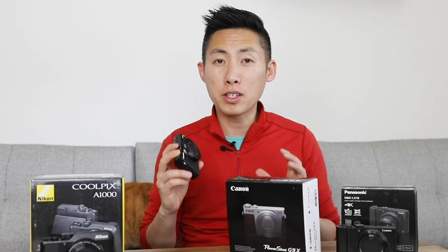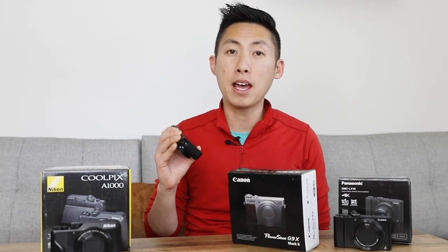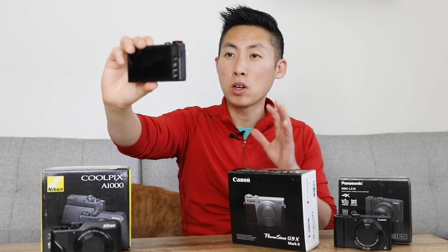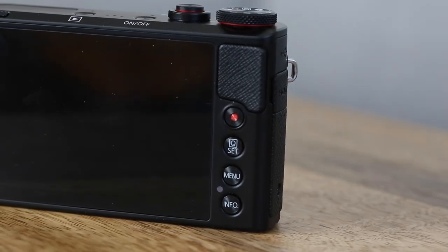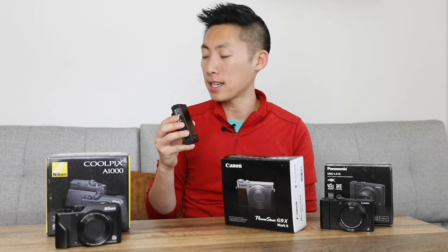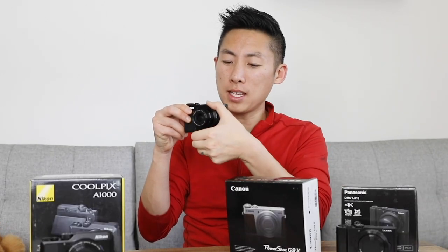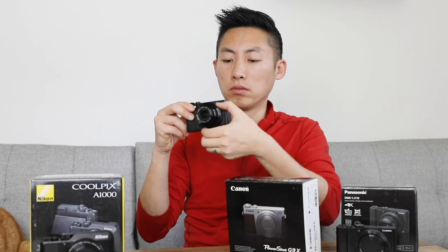Two of the biggest features I look at are the mic and the screen. Unfortunately there is no external mic hookup, so you would have to use a lav system like I'm doing now, which is one extra thing to think about. I use a lav that connects directly to my phone. Having a flip screen is nice when you're vlogging, because without it you're going to have to guess if you're in frame, in focus, or whatever you want to capture is in there with you. This camera's screen is only on the back — no flip screen, so we'll have to do a little bit of guessing. A nice touch is you can zoom with the lens ring, which is a little bit faster than using the button, but it's just more of a feel to it.